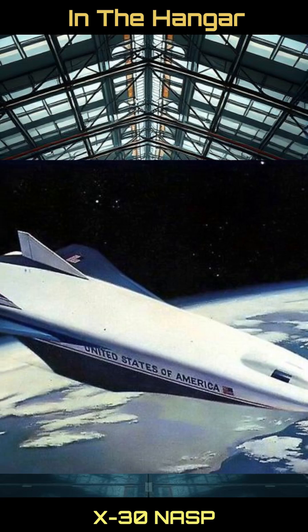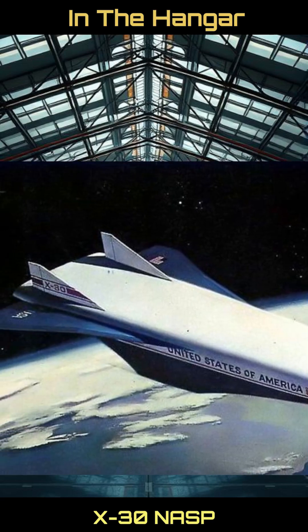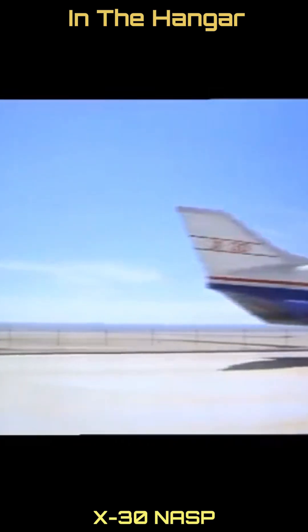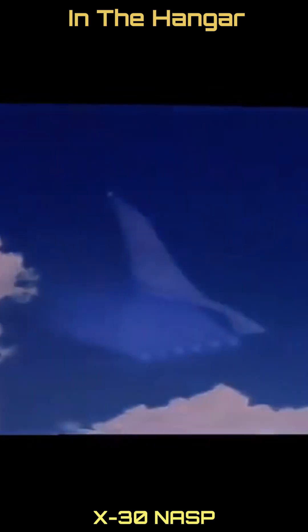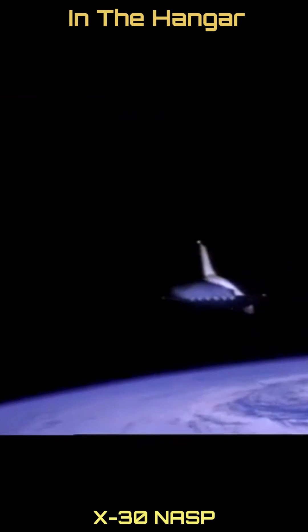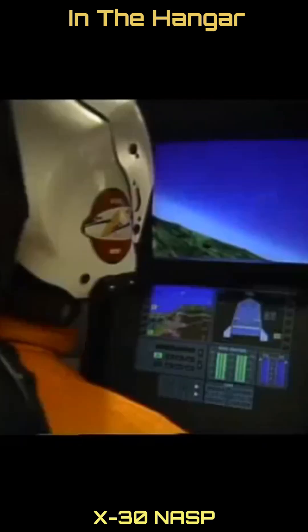Subject 196: the X-30 National Aerospace Plane. The X-30 was an experimental technology demonstrator developed by Rockwell International for NASA's National Aerospace Plane, or NASP, single-stage-to-orbit program. It was to provide research and design data for a planned passenger space liner with the goal of rapid trans-oceanic flight.